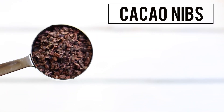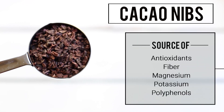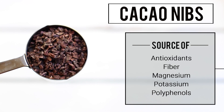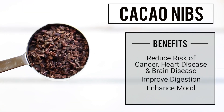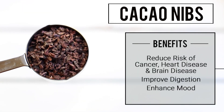The next superfood I'm adding to my smoothie is cacao nibs, for a bit of chocolate flavor. Cacao nibs are just small bits of cacao beans that are used to make chocolate. They're rich in many antioxidants, fiber, and compounds called polyphenols. Polyphenols are antioxidants that are known to reduce the risk of cancer, heart disease, and brain disease.